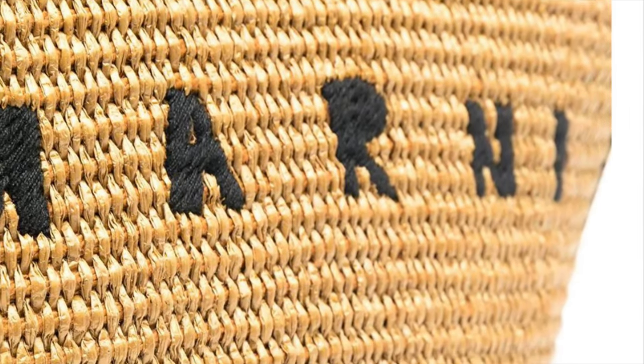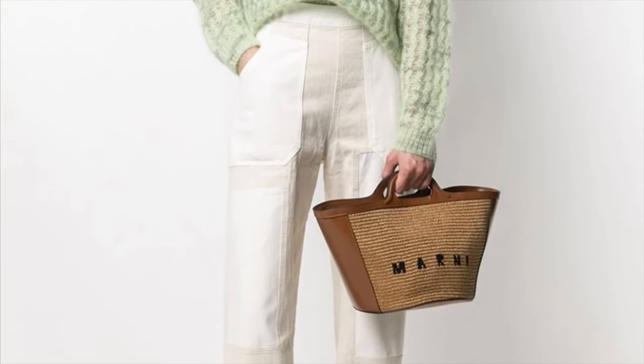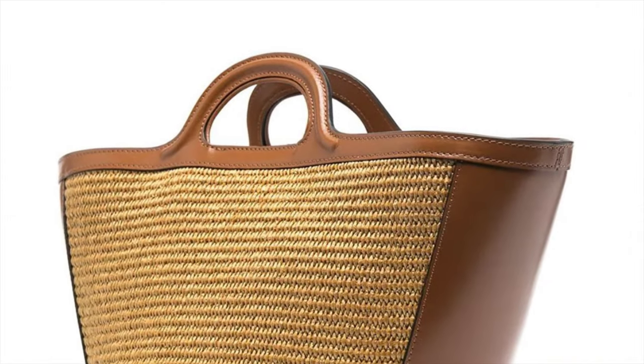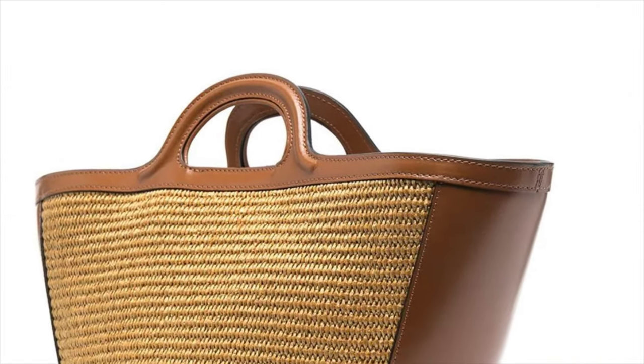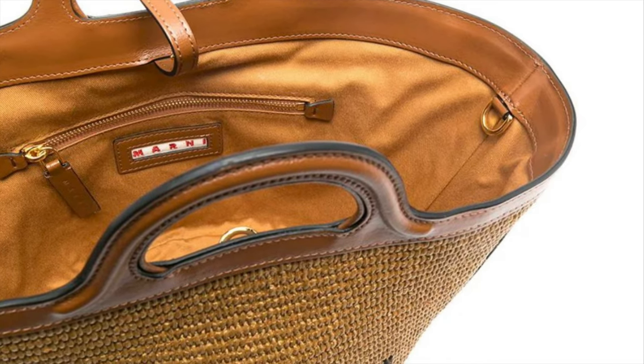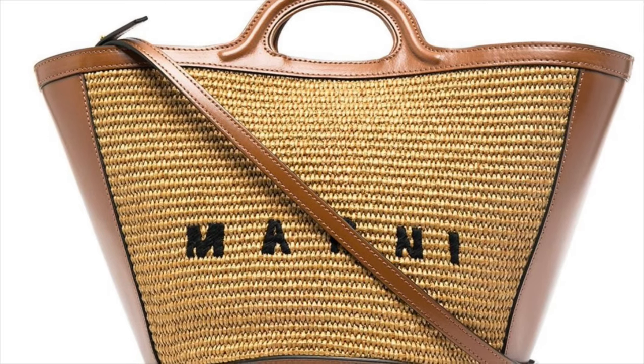This is a Marni raffia tote bag with a logo embroidery in front. Marni is an Italian designer known for its offbeat style — this bag looks different with a unique silhouette for a summer bag. The leather is only 30% calf leather, but otherwise it's a perfect summer bag and at a good price point.